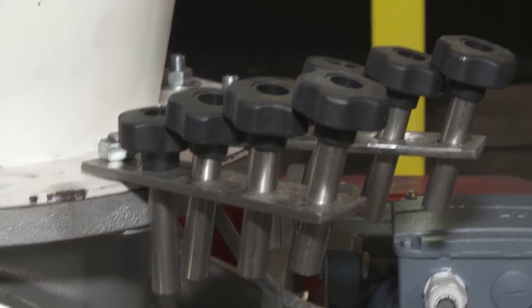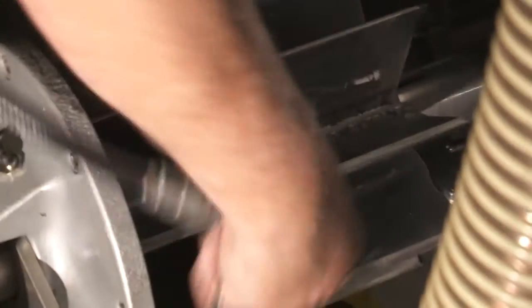Previously, the gate valve that we use required a lot of tools, it's time consuming. With the help of Rotorvalve and the quick release, it's saved us quite a lot of time and money.